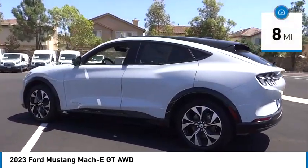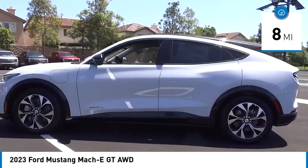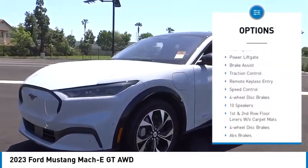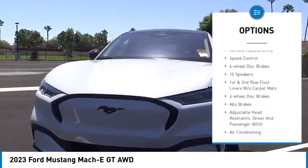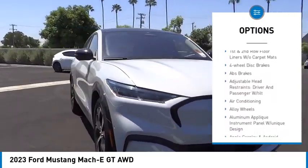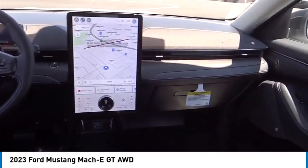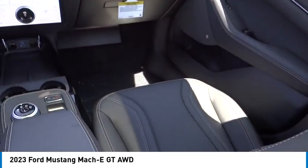This vehicle has less than 100 miles. Here are some of this vehicle's great options: rain sensing wipers, electronic stability control, alloy wheels, rear spoiler, power liftgate, brake assist, traction control, remote keyless entry, speed control, and four-wheel disc brakes.